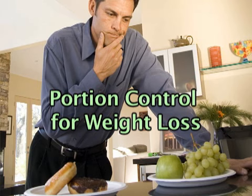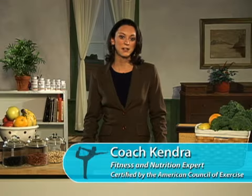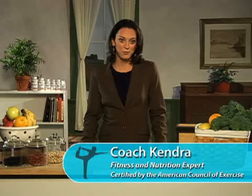Often, we spend a great deal of time deciding what to eat and overlook an equally important part of the weight loss equation: how much we should eat. People who are watching their caloric intake often expend a lot of energy trying to decide what foods they should eat, only to have their efforts undermined by misjudging the serving size of their food.